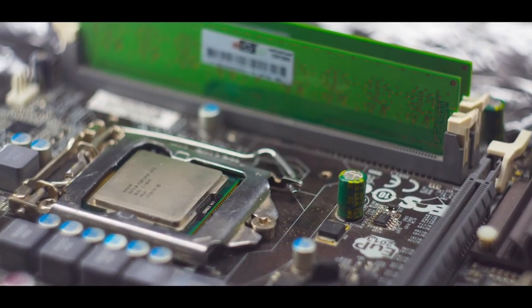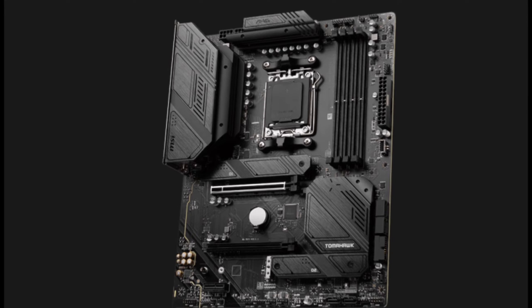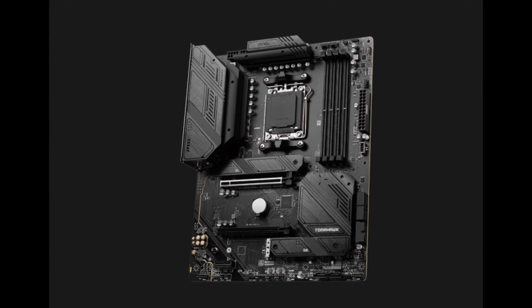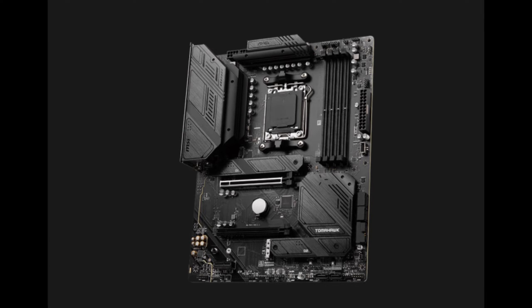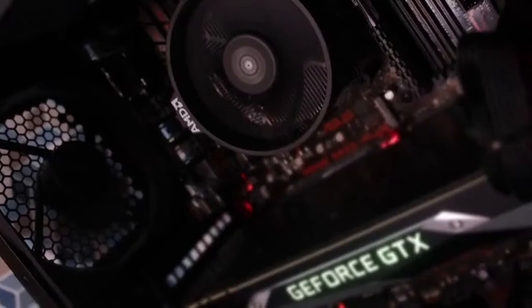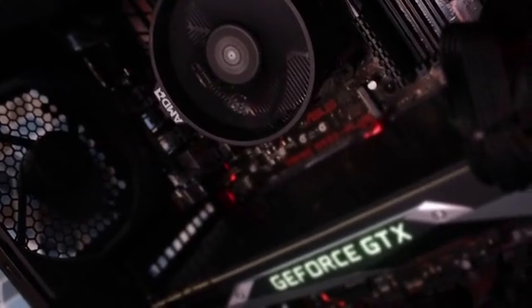An extended heatsink design and M.2 shield cover cooling keep high-speed components reliable during heavy workloads. Networking is handled by a 2.5G LAN port and Intel Wi-Fi 6E wireless for professional, low-latency connectivity.